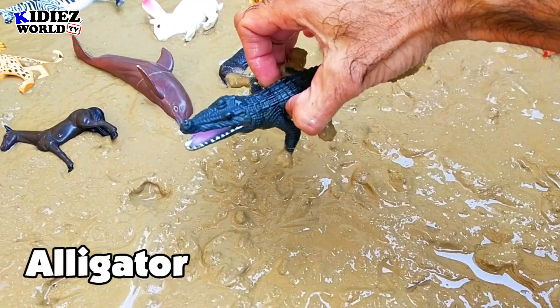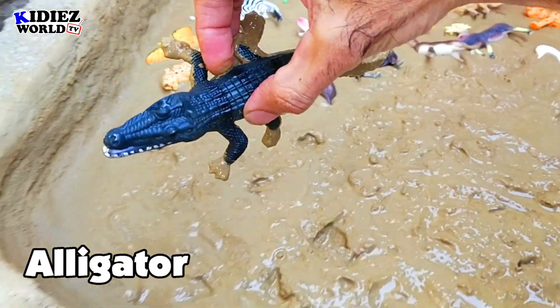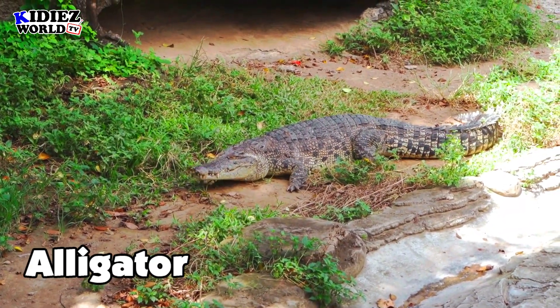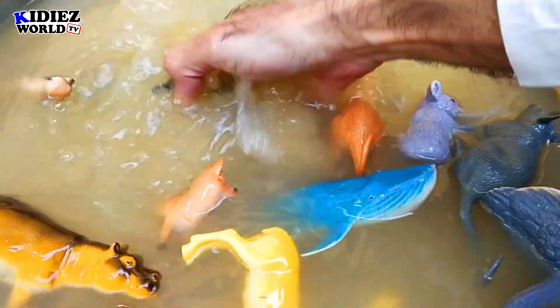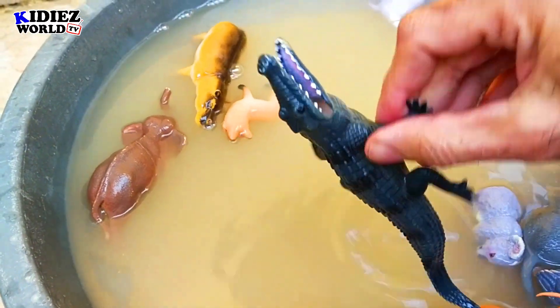And the next one is the symbol of terror — the alligator. Do I need to tell you about alligator? That's a deadly animal. He can attack you. When he finds you, he will surely kill you. Alligator.